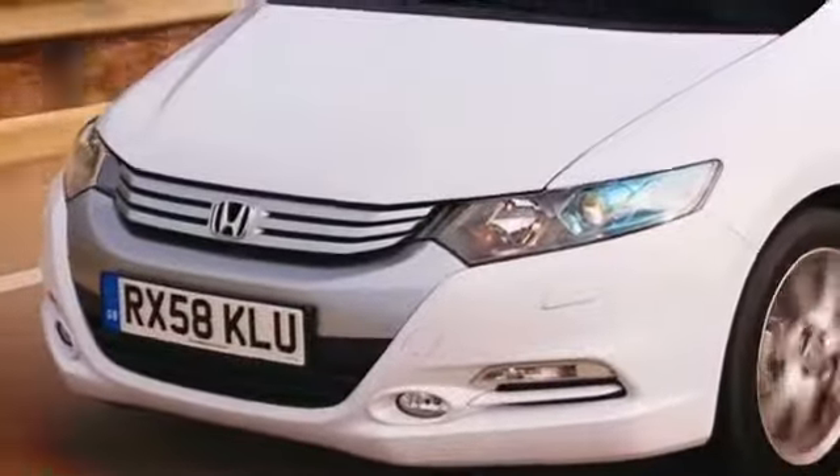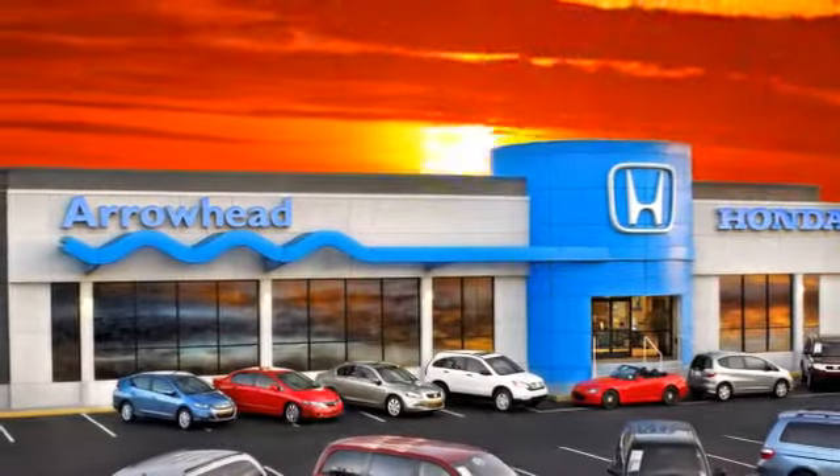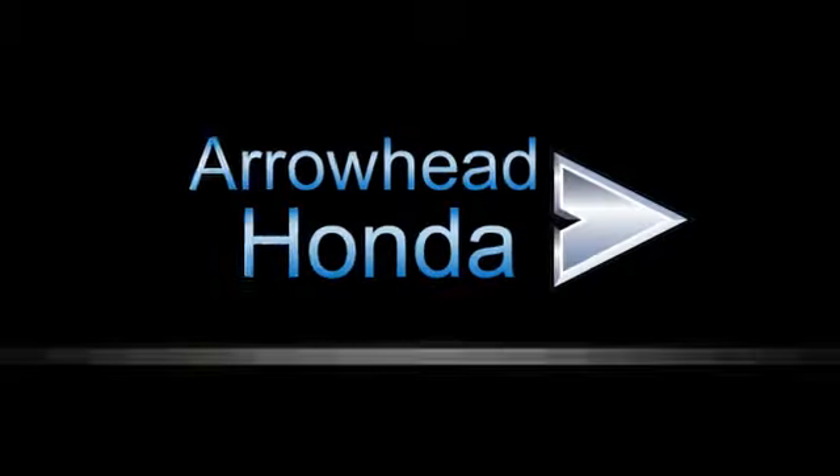At Arrowhead Honda, our goal is to assist you in making a competent decision. Our friendly, professional staff members are here to answer your questions and listen to your needs. From buying, to financing, to maintenance, we've got you covered with friendly, courteous service, all at competitive prices.